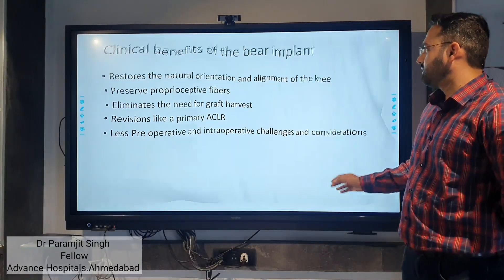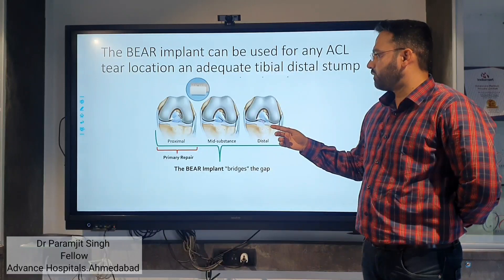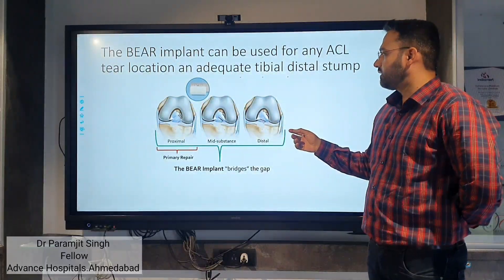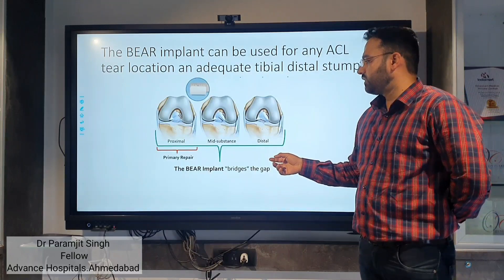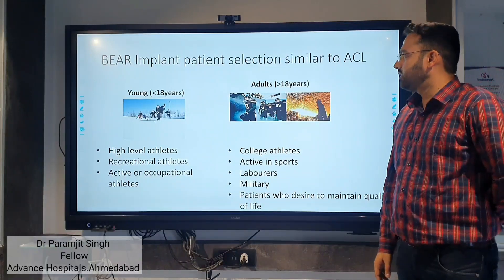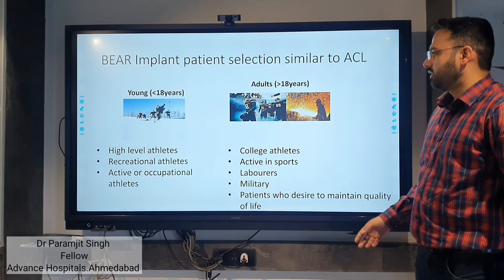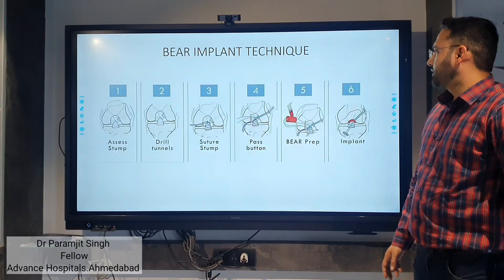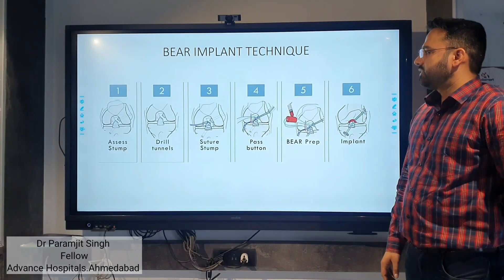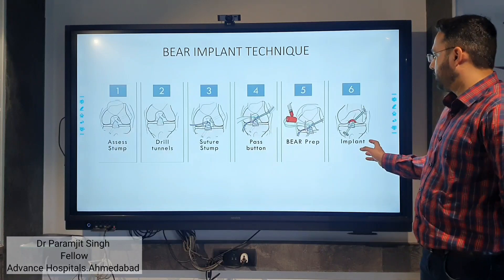One open challenge is tear location. The ACL can be proximal, mid-substance, or distal. Repair is possible in the proximal zone but not in mid-substance or distal — however, the BEAR implant can be used in all three locations. Patient selection is similar to ACL — applicable for patients both under and over 18 years. The surgical technique involves six steps: assess the stump, build the panels, suture the stump, pass the button, prepare the BEAR implant, and implant.